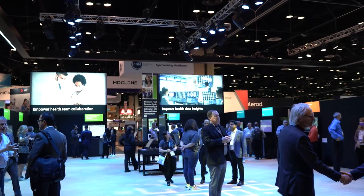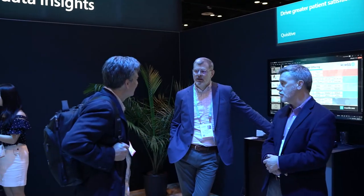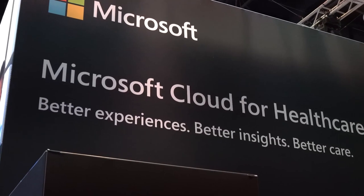Thank you so much for joining me and the rest of the Surface in Healthcare device sellers. We're super excited to have shared all of these great, incredible stories around Surface devices and experiences. We look forward to sharing more, and if you are interested in learning more about Surface in Healthcare, check out the link below.